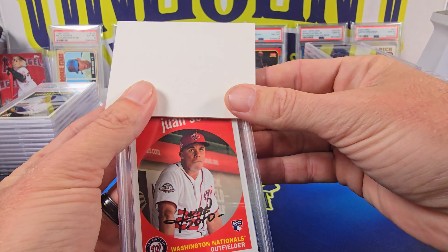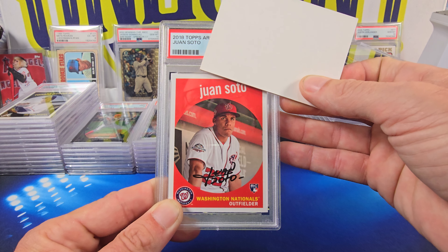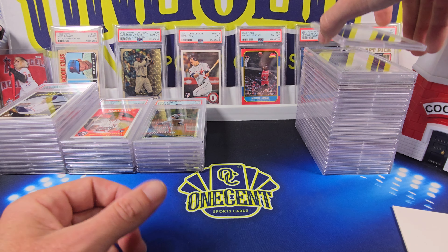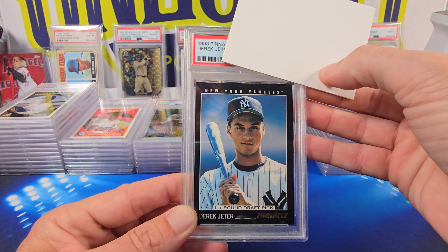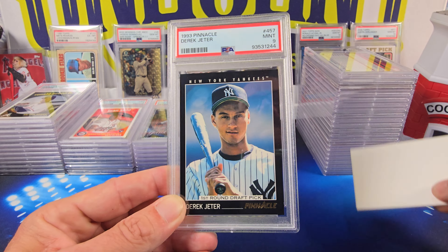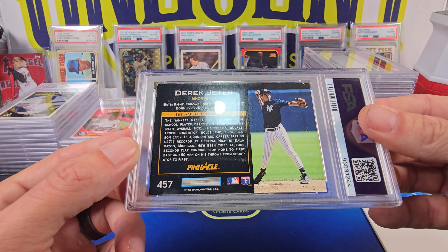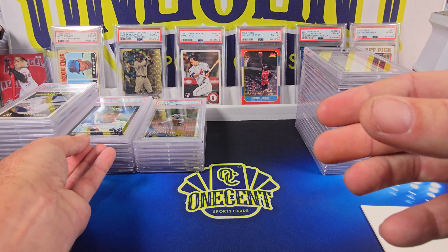Then we have the Juan Soto — this looks like Throwback Thursday but it's actually from Topps Archive. This is the base Juan Soto rookie, one of my favorite Juan Soto rookies. This one comes in at a Mint 9. Then we have Derek Jeter — his rookie from 1993 Pinnacle. Comes in at a Mint 9. It does look really clean — just that corner — but overall very nice presentation on the 9.